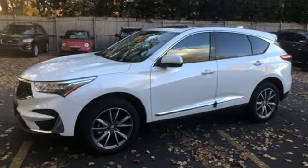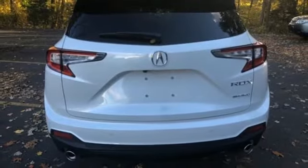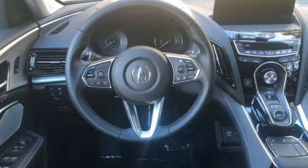Auto-dimming rearview mirror, streaming audio, memory exterior door mirror settings, driver memory seats, front and rear parking sensors, and turbo inline four-cylinder engine.